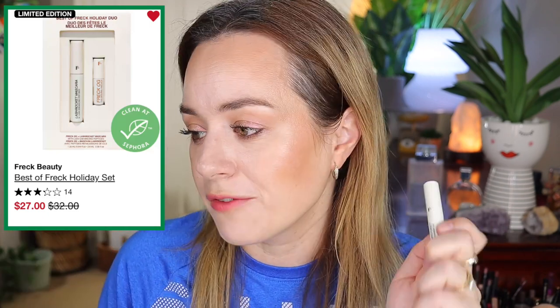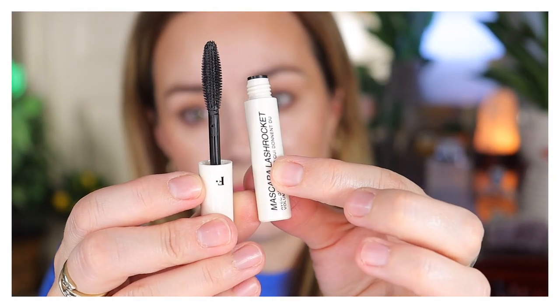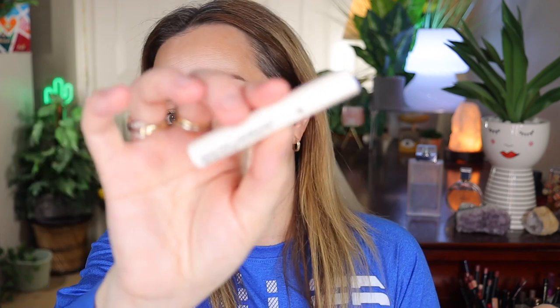I also picked up the Freck Beauty Best of Freck Holiday Set, which comes with a mascara and the OG Freck product. I gave the OG Freck to my daughter because she likes to give herself fake freckles. That set retailed for $25, on sale from $32, and I bought it for $20 because of the 20% VIB sale. The mascara is the Lash Rocket mascara — I have not tried it yet, so I cannot recommend it quite yet. I think for the price it was great since the Freck by itself is over $30, so spending $20 and getting a mascara too is not a bad deal.